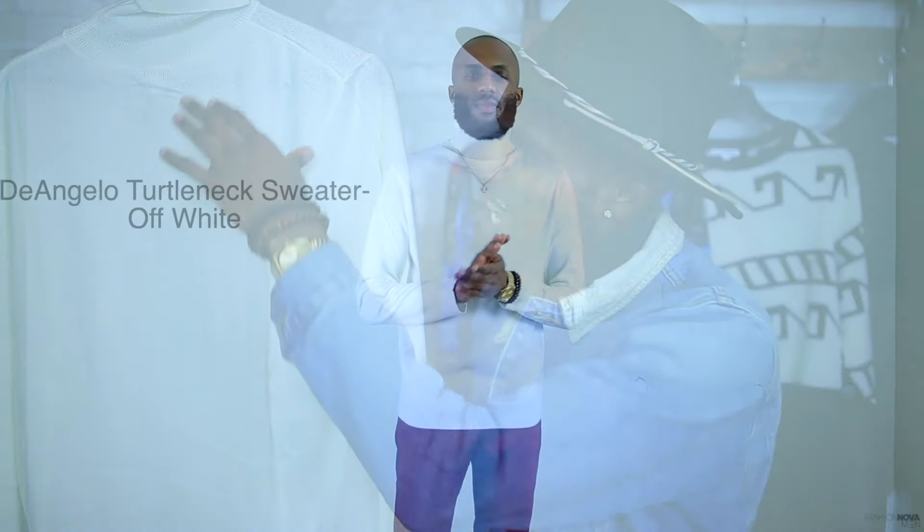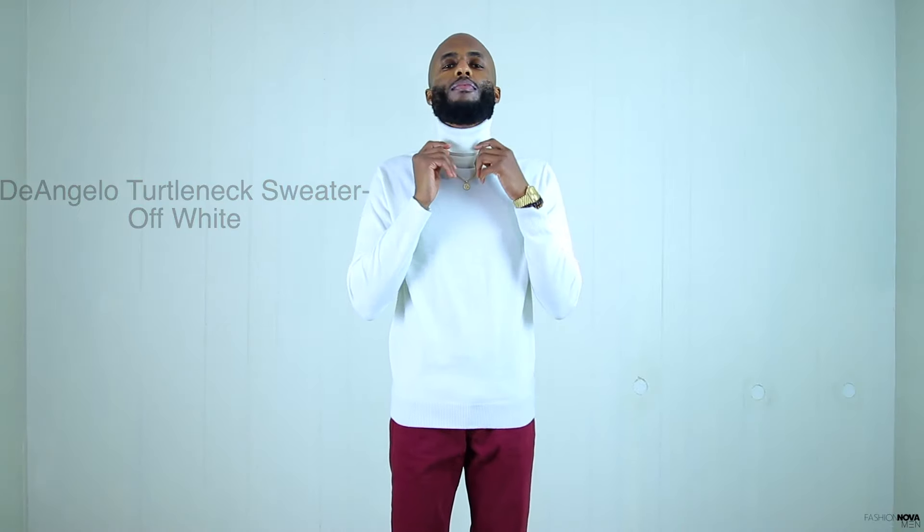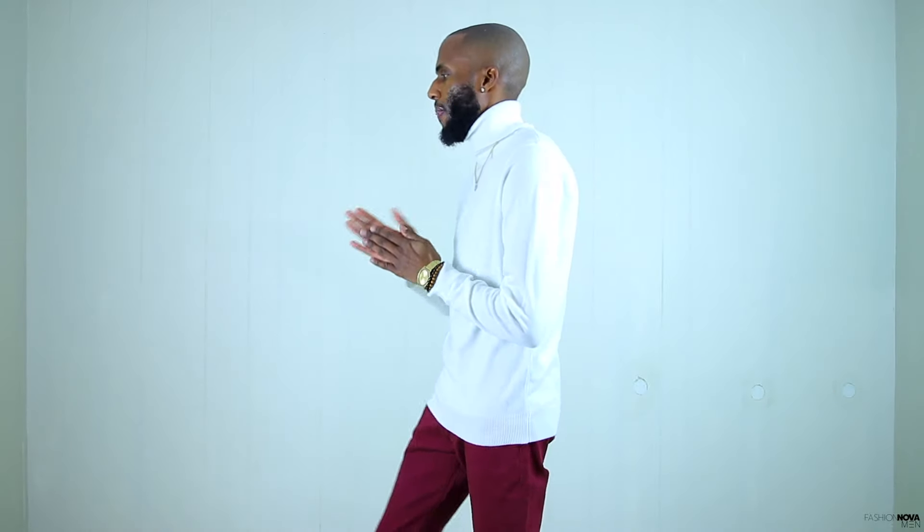Up next we have the D'Angelo turtleneck sweater in off-white. This thing was so nice I had to buy it twice — I already have this turtleneck but I love the color and it's hard to find this anywhere else. As you can see we have that all off-white turtleneck, so fresh and so clean. I love the way the turtleneck sits right beneath the beard. This right here is a perfect layering piece. The D'Angelo turtleneck sweater is going to run you $30. I picked this up in a size small — these tend to run true to size so get your normal size.